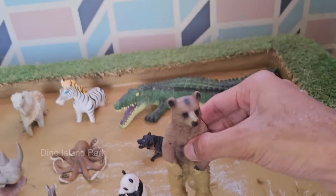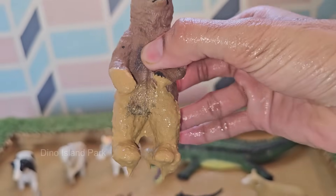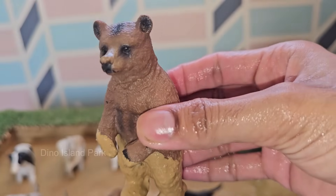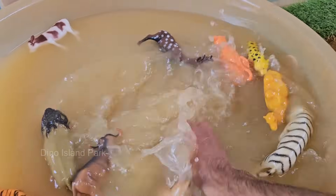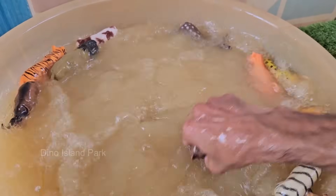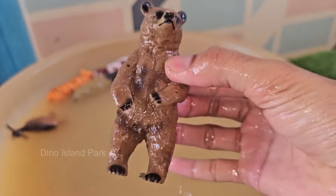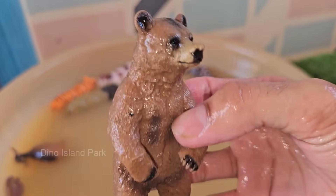Bears vary greatly in size. The smallest is the sun bear, weighing around 60 to 150 pounds (27 to 68 kilograms), while the largest is the polar bear, which can weigh up to 1,500 pounds (680 kilograms). Bears are found in a wide range of habitats, from the Arctic ice (polar bears) to tropical forests (sun bears).